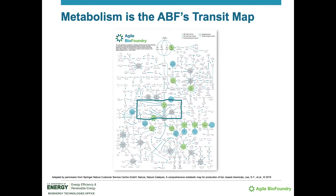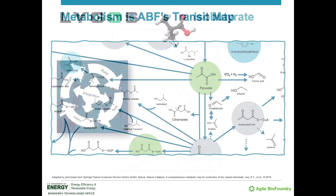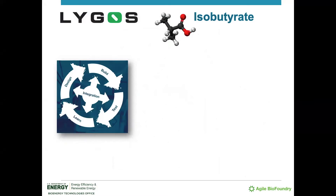Zooming in on just one portion of the map focuses on pyruvate, a key metabolic intermediate that is capable of taking researchers in several different directions to many different targets. One such target is isobutyrate, a compound with a large global market used in everything from flavorants to solvents to precursors for the manufacture of plexiglass. In the case of isobutyrate, the company Ligos was keen to develop a sustainable, bio-based source of the compound.